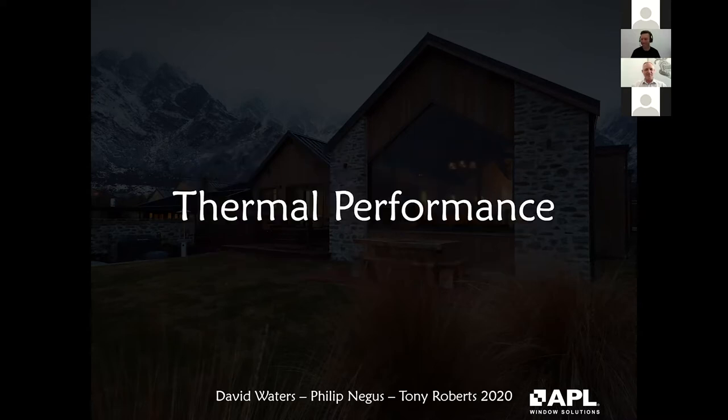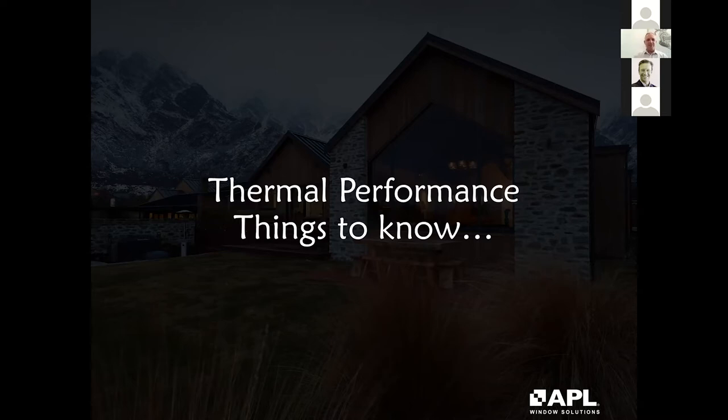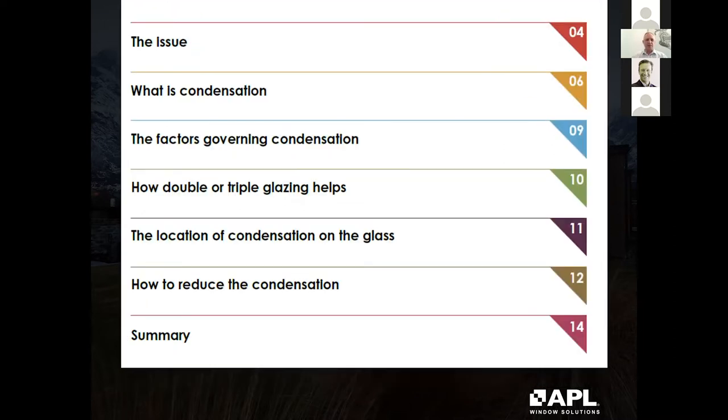Thanks for that — high expectations! I'm here to talk about the thermal performance of window and door systems in residential and commercial settings. First, things to know about thermal performance — there are a few misconceptions around certain subjects when looking at the thermal envelope. One of them is condensation. This report I sourced from the UK Glass and Glazing Federation covers the factors governing condensation, its causations, and how to deal with it.